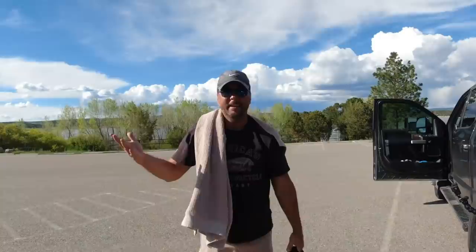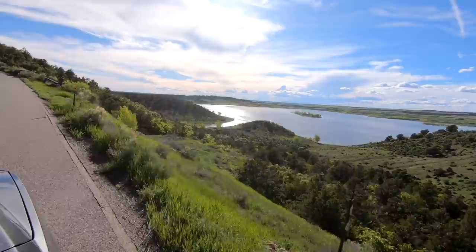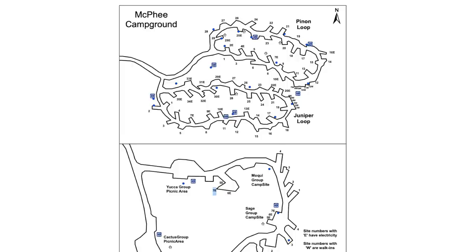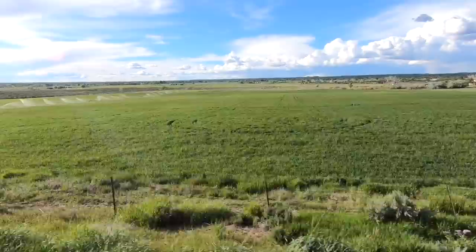One cool thing about the McPhee Reservoir is it's free. It was the first nice day we'd had in a while, and I was surprised not more people were out on the water fishing. One thing we didn't check out while we were there is there's camping — we saw signs but had food on the brain. According to the website there are 71 campsites, 24 with electrical hookups, 50 reservable and 21 non-reservable sites. If any of you have stayed at that campground, let us know.